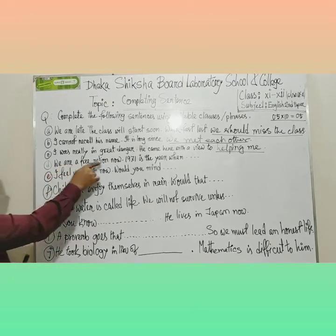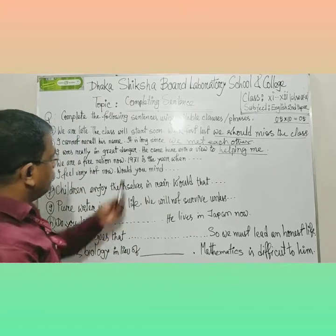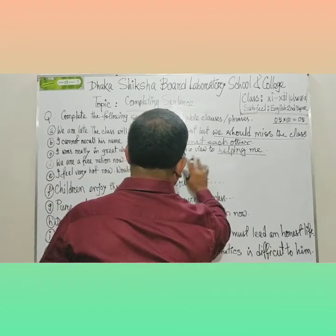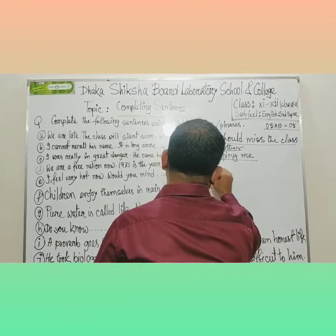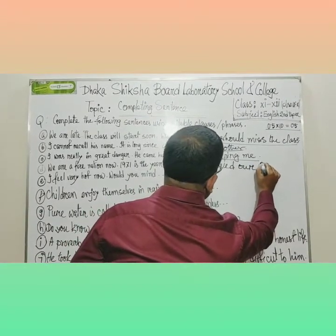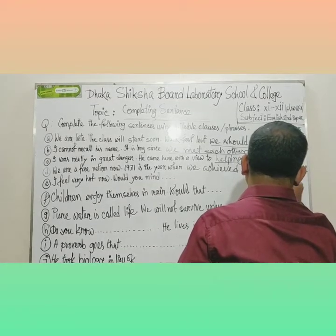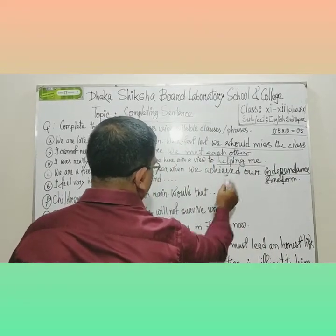Next: 'We are a free nation now. 1971 is the year when...' You have a clue in the present tense, but the time mentioned is the long past. So you should use: 'when we achieved our independence.' You can write 'independence' or 'freedom' — whatever you write is correct. Instead of 'achieved,' you can also write 'got.'